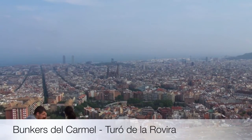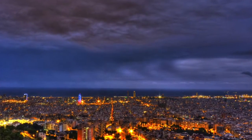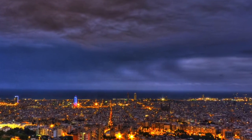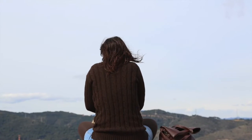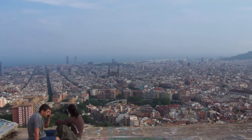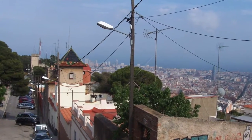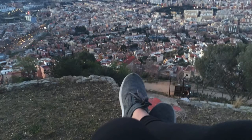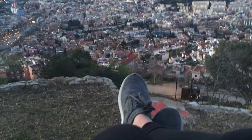Thanks to their spectacular views over Barcelona, Tibidabo and Montjuïc are popular attractions with visitors to the city. Few visitors, however, are aware of the existence of El Carmel Bunker. This secret echo of the Spanish Civil War sits high atop one of the tallest hills of Barcelona and arguably offers the best and least touristy views of the city. While finding this local spot can be a bit difficult, the views and atmosphere are worth every step.